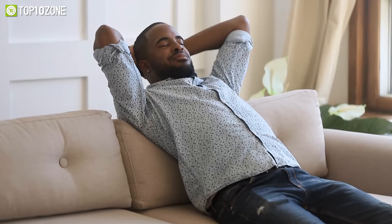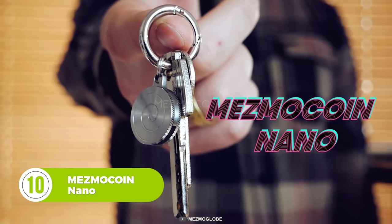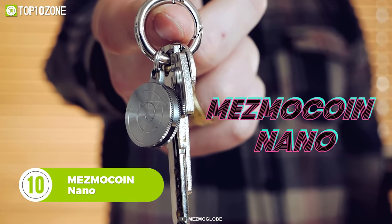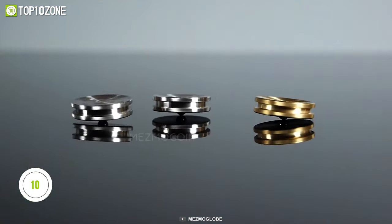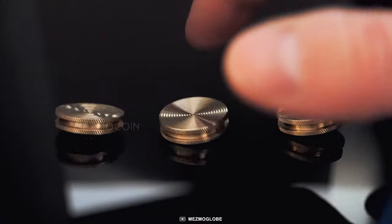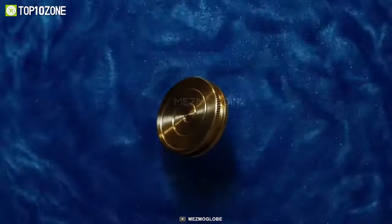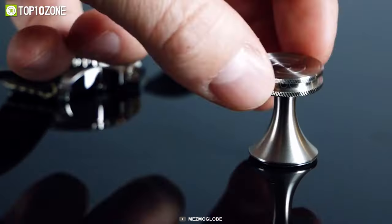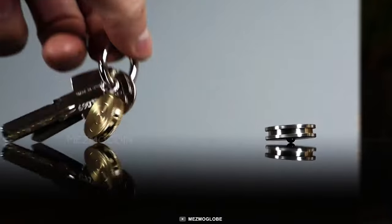Keep focused, relieve stress, or simply play around with the MesmoCoin Nano, a super compact quick-release spinning toy that you can take everywhere and spin anywhere. It can spin for up to six minutes and has three different design patterns — Helix, Swirl, and Wavy — which are available in stainless steel, brass, and copper. This is the perfect EDC spinning toy as you can keep it inside your pockets without creating additional bulk.